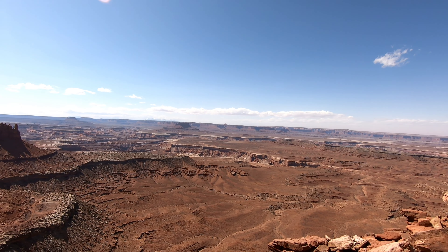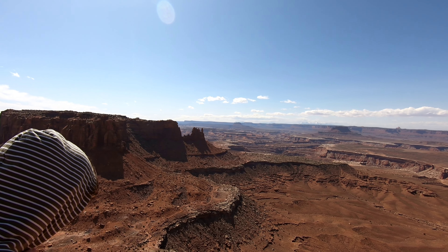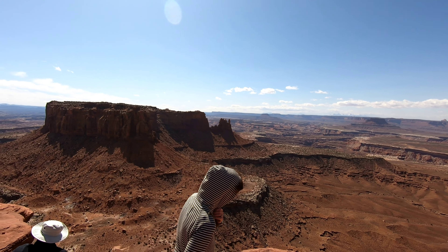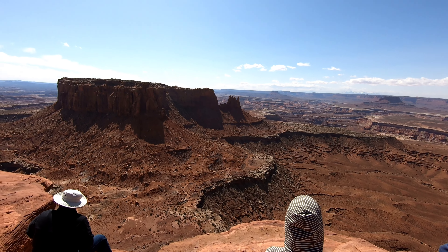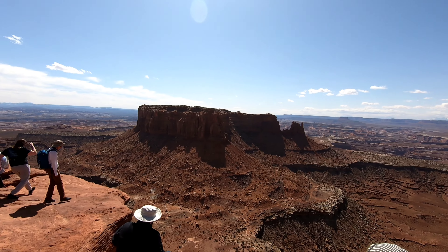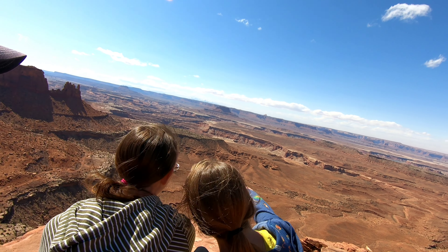You can see the Green River way out there. Views that don't quit. We're taking off — we had 10 to 15 minutes sitting up here.